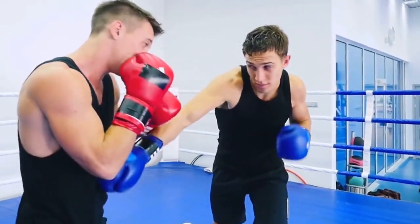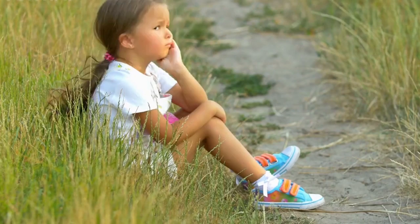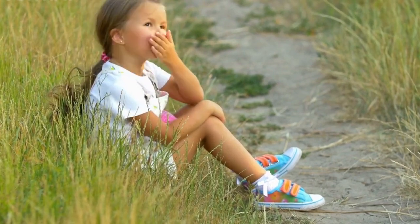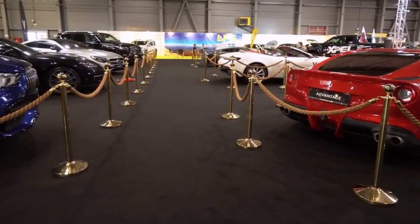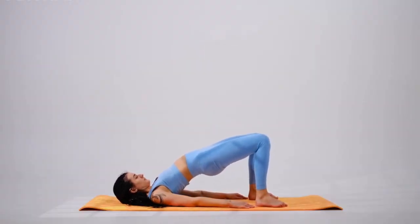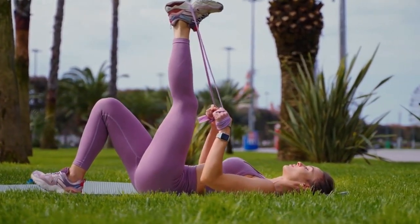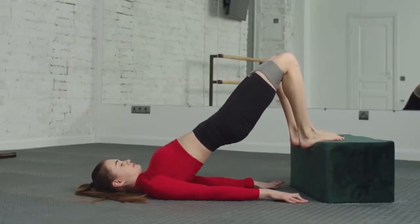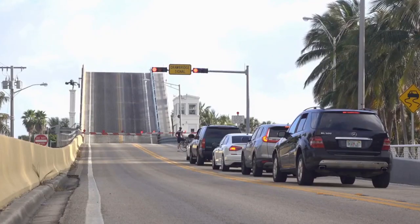Next, we'll move on to the glutes. Lie on your back with your knees bent and your feet flat on the ground. Squeeze your glutes and lift your hips up towards the ceiling, making sure to engage your core and not arch your back. Hold for a few seconds before lowering back down. Do three sets of 10 to 12 reps. To really target the glutes, you can also try a single-leg glute bridge — start in the same position, but lift one foot off the ground and straighten it out in front of you. Lift your hips up towards the ceiling while keeping that foot off the ground, hold briefly, then lower back down. Do three sets of 10 to 12 reps on each side.